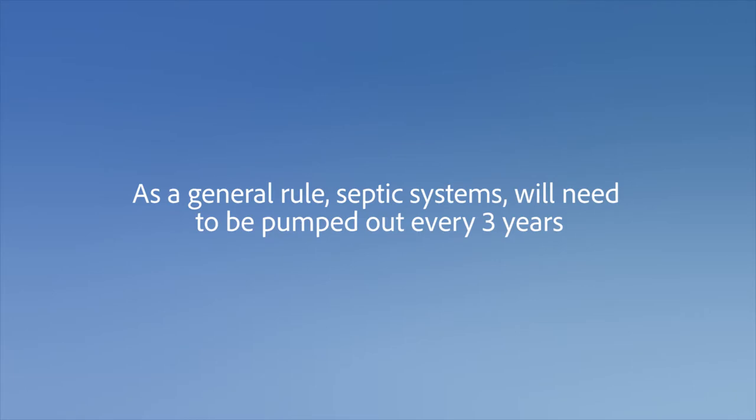As a general rule, septic systems need to be pumped out every three years. However, check the details of your permit.